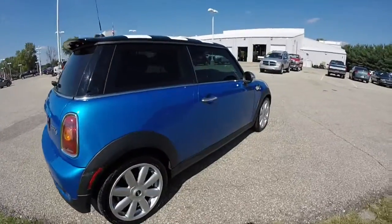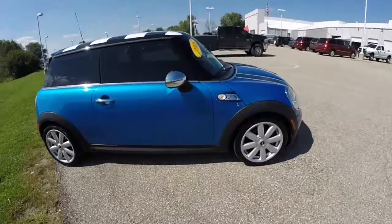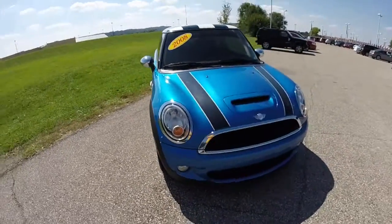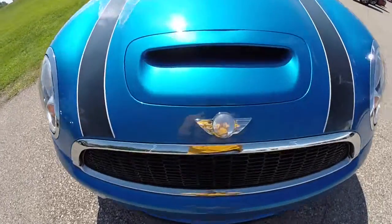Alright, this does conclude our quick walk around look at this 2008 Mini Cooper S. If you have any questions or would like to see this vehicle, please contact our showroom. Our friendly sales staff will be more than happy to answer any questions that you may have, and as always, thanks for watching.